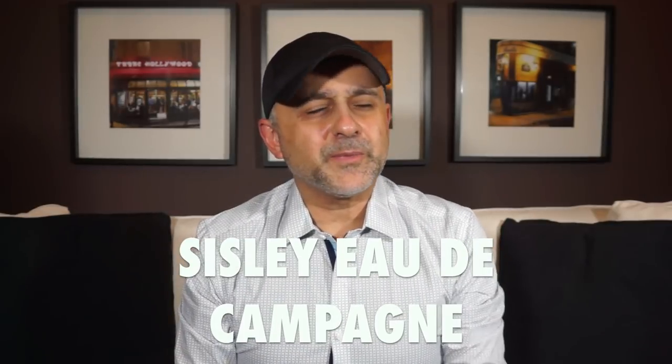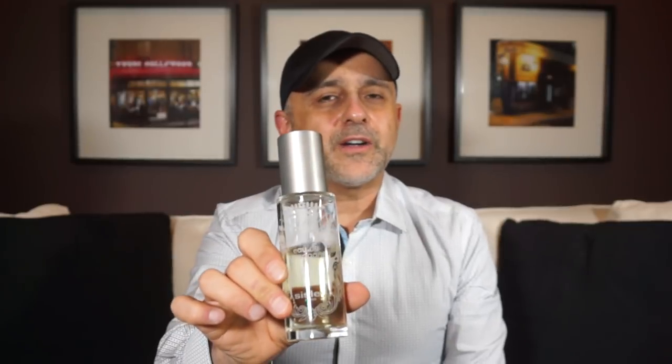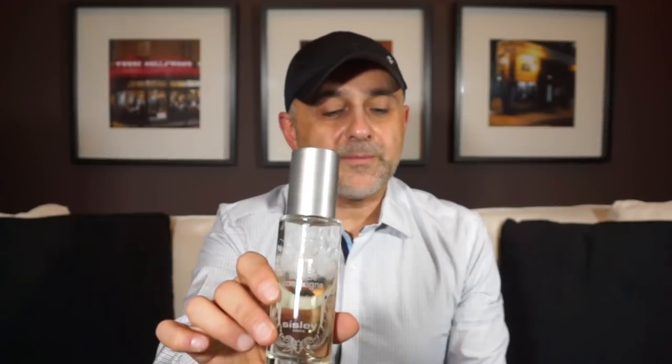At number 16 we're going to the house of Sisley and this is Eau de Campagne. It's a very classic fragrance but it doesn't smell classic. It was created by Jean-Claude Ellena and it utilizes a green tomato leaf note — very herbal and green. It's almost like a traditional Eau de Cologne like 4711, but with the twist of that green herbal tomato leaf note. If you've tried Memo Paris Italian Leather with its tomato leaf, think of that note here but without the leather — very fresh and Eau de Cologne-like. Sisley Eau de Campagne is at number 16.